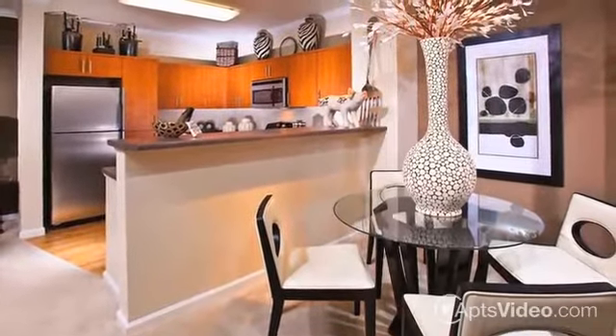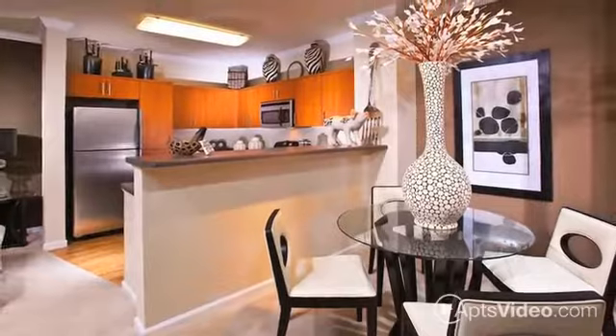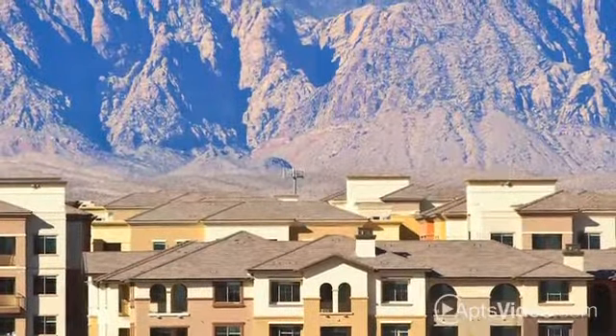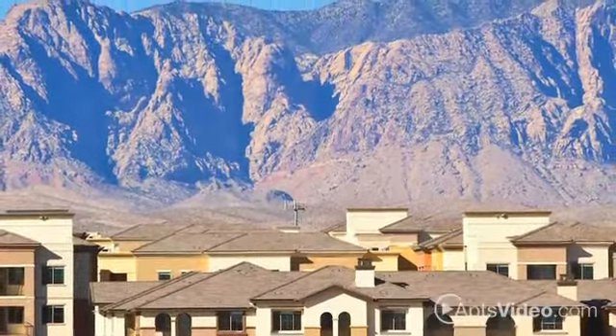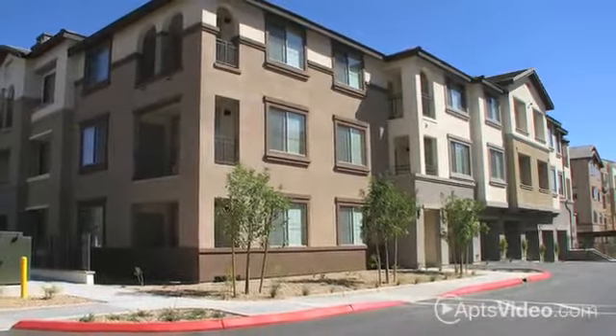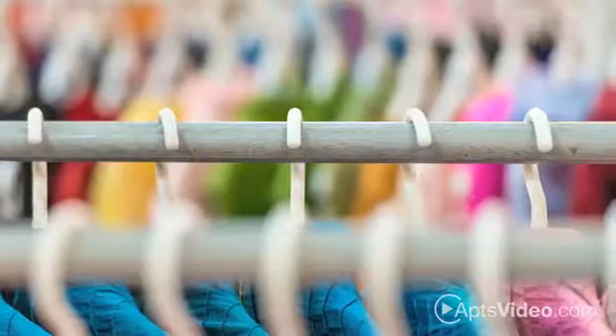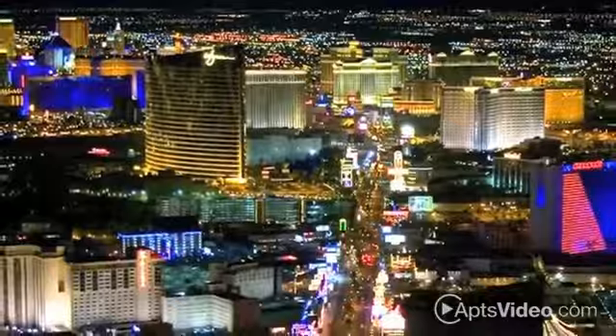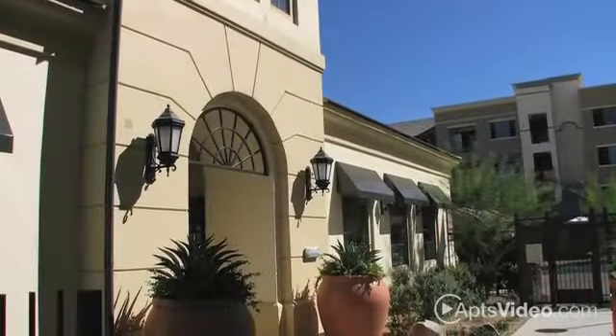Welcome to your new home at the beautifully designed Mountain Gate Apartments. Our master plan community rests against a scenic desert backdrop in southwest Las Vegas, far enough away from busy city life for peace and privacy, yet close enough so you can be at choice shopping, dining, and entertainment hotspots in minutes. We're also right across from a great park.